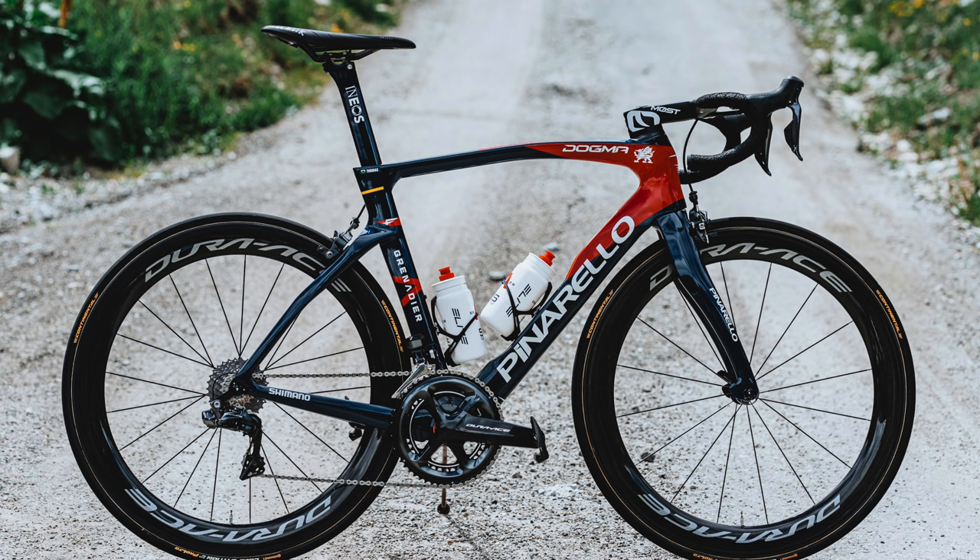So that has been a deep dive into Geraint Thomas's Pinarello Dogma F. I don't know exactly how much it weighs since I'm not at the Tour de France — let me know what you think it weighs in the comments below. Going into the details about the wheels, the groupset, and his personal preferences for contact points like saddle and pedals, it's a pretty good looking bike. Let me know what you think in the comments. Thanks so much for watching — don't forget to like and subscribe, follow on Instagram and Twitter, and stay tuned for more bike checks from the Tour de France over the next few days.